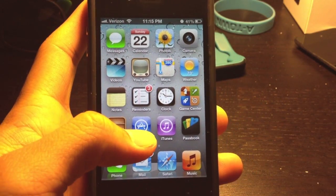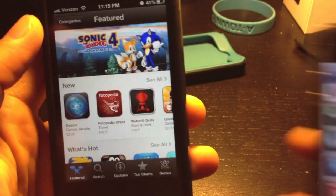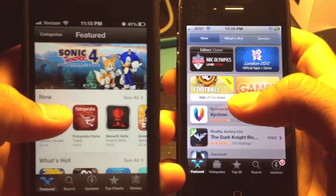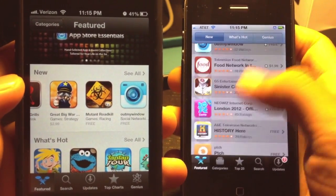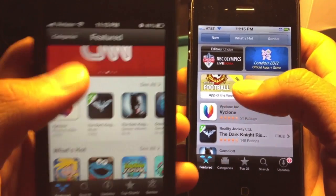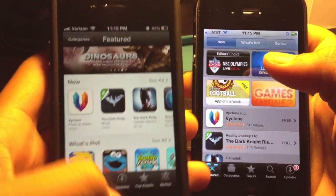Another thing they updated on iOS 6 is the App Store. This is the Featured tab, and you can see, compared to the last version, how they changed the look of it. It's like you can scroll through apps sideways, whereas the last one was just one long list of applications. I feel this one is much better, and you can see they now have a darker look to almost all of the applications.